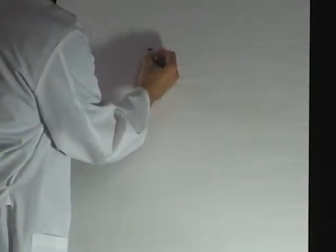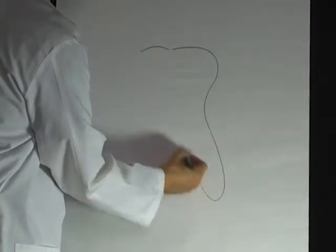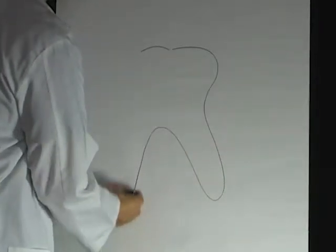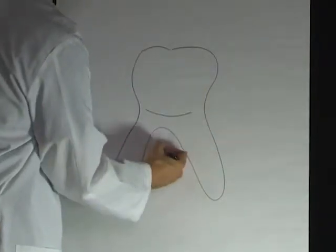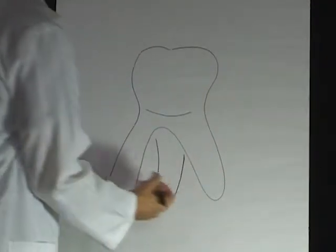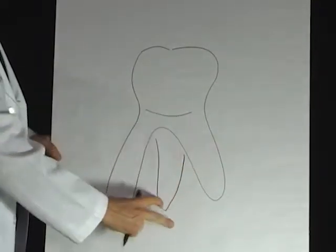I'm going to draw a picture of a molar, but really the process is the exact same for any tooth. I'm just kind of drawing a multi-rooted tooth here, and this is a molar that has three roots.